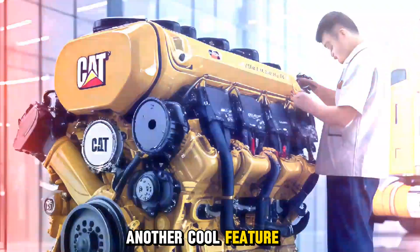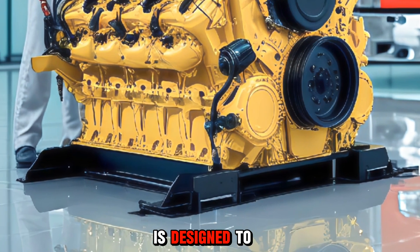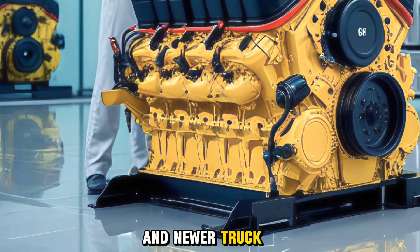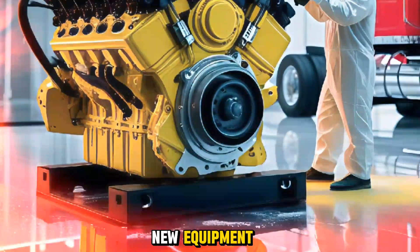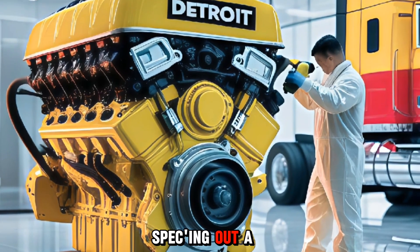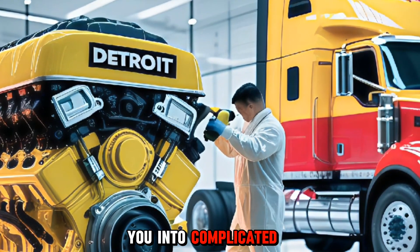Another cool feature is its compatibility. The CAT C15 2026 is designed to fit seamlessly into both older platforms and newer truck chassis, making it a great choice for rebuilds, retrofits, or brand new equipment. Whether you're restoring a classic Peterbilt or speccing out a brand new rig, this engine is a reliable and powerful option that doesn't force you into complicated modifications.